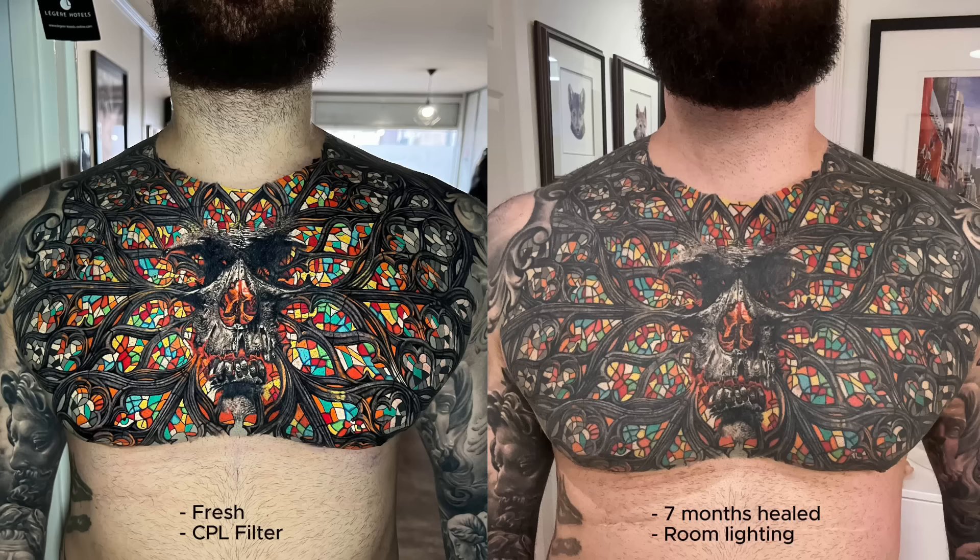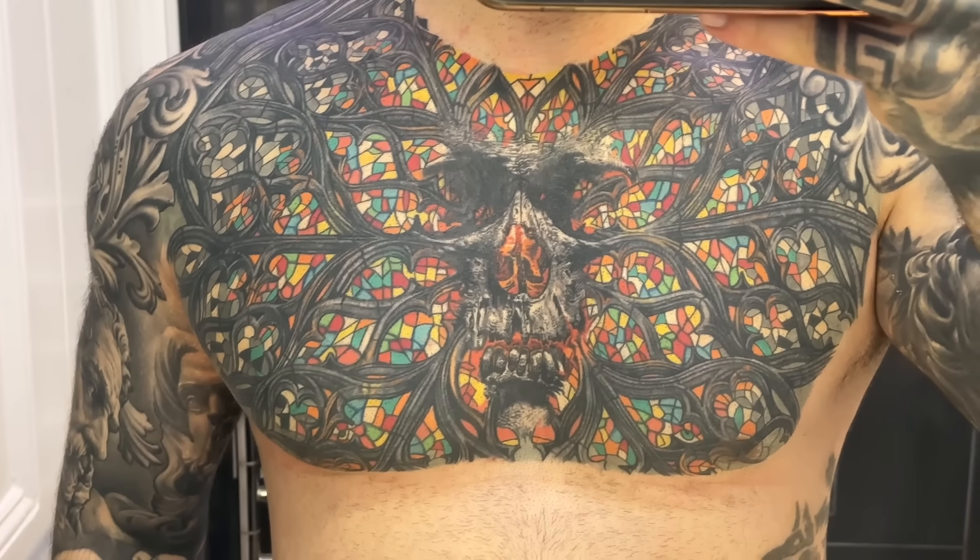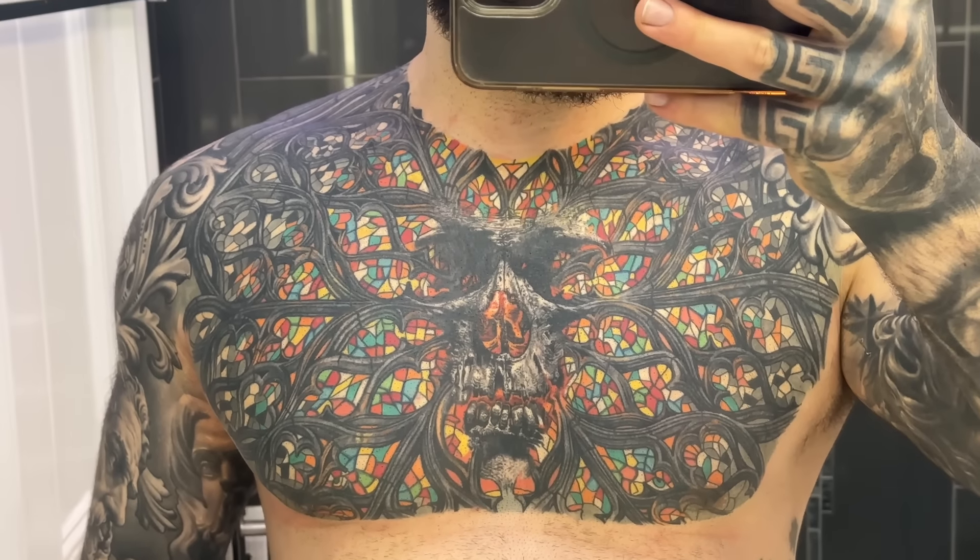Let's take a closer look at how my fully healed chest piece looks compared to when it was fresh. It definitely is not as vibrant — the colors look a little flatter and don't pop out at you nearly as much. Although this is a little disappointing, I already kind of expected it. The colors are still very prominent after half a year healed, but technically no tattoo in any style will ever look exactly the same as it did when it was fresh.